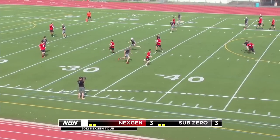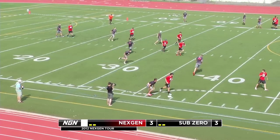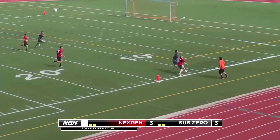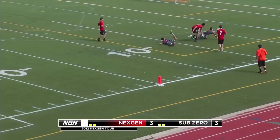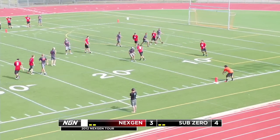Sub-Zero and NextGen going to keep trading points until Sub-Zero ramps up the defense. Jamison Beak coming through Collin Camp to get that layout. A floaty disc going to go off Jimmy McDonald's hands, but Tom Herring cleaning up the trash. Sub-Zero gets the first break.